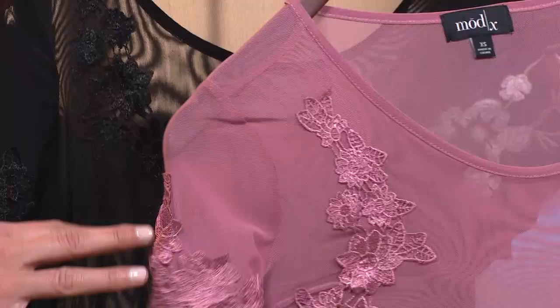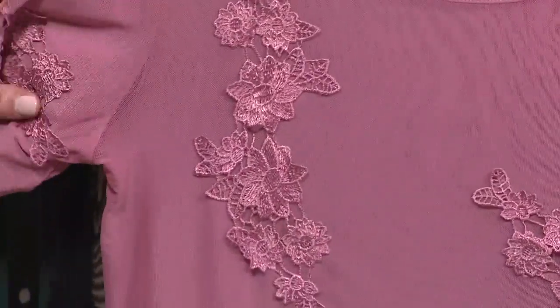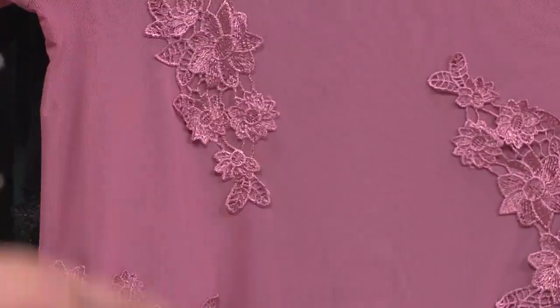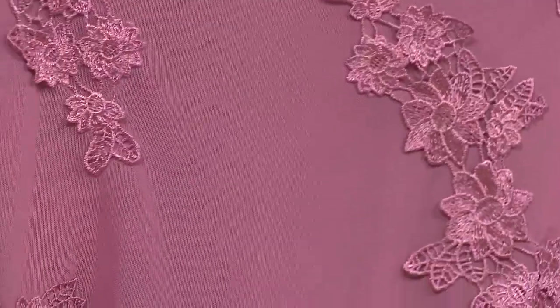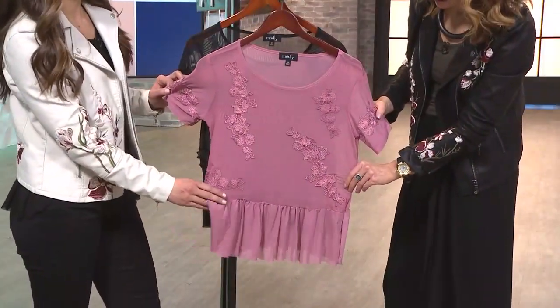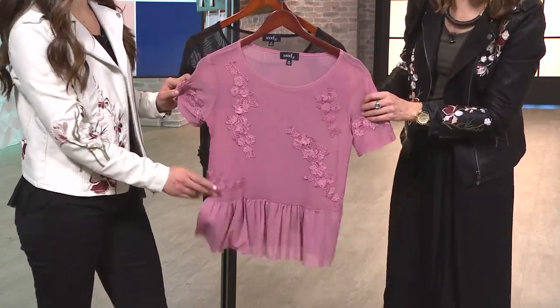This is going to be a layering piece. It is completely sheer, so we recommend putting a bralette, a tank, whatever you want underneath. If you have a full drawer of tank tops at home, have fun layering with this one. Look at that embroidered floral mesh that goes in at an angle across the entire front of this top — really eye-catching, slimming effect. Then it comes down to that peplum on the bottom.